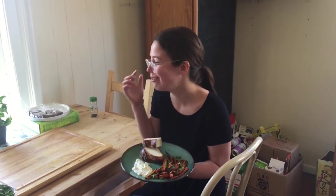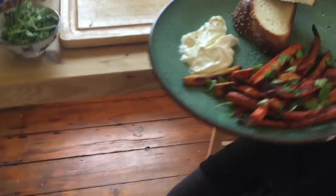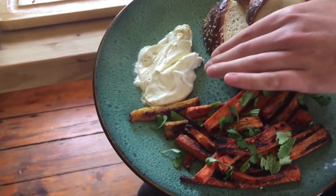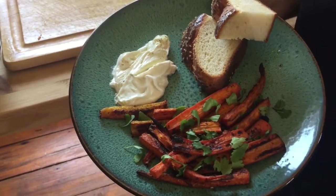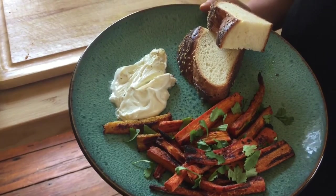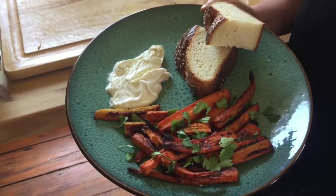We pulled the carrots out of the oven — they are perfectly done. We're going to serve them with the tahini yogurt, some freshly made challah, and some torn up cilantro. This is a delicious side to any meal — you can mix and match it with some of Ottolenghi's other recipes. Enjoy!